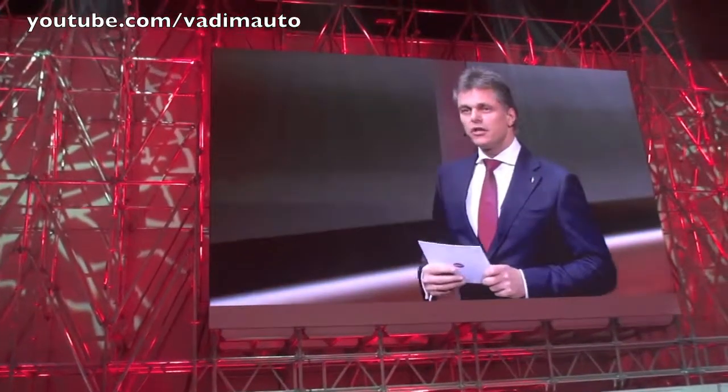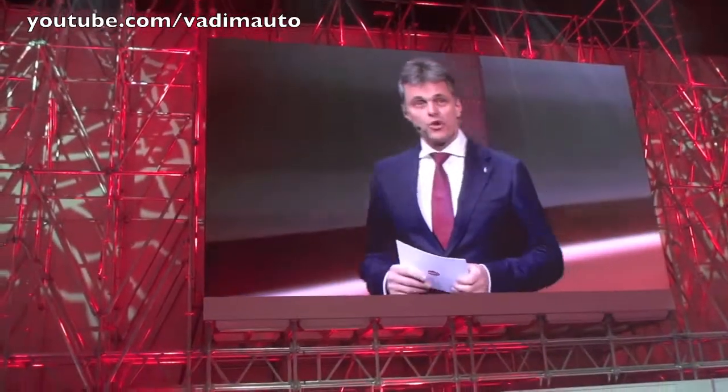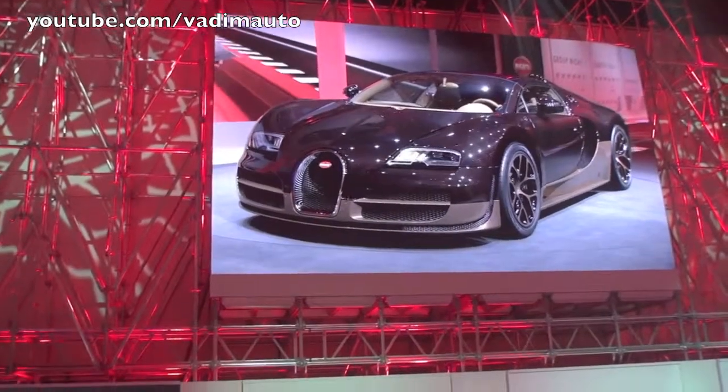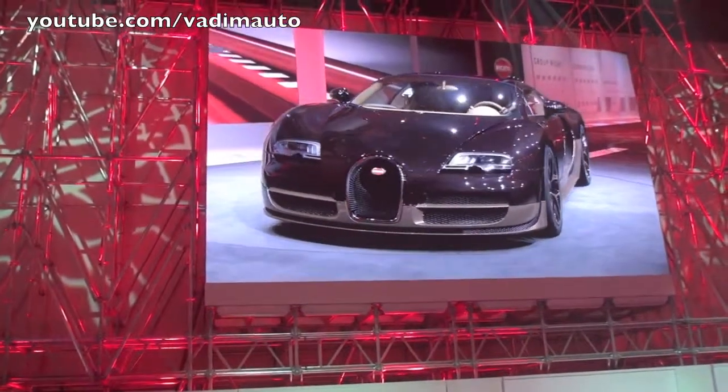Ladies and gentlemen, it is a pleasure for me to present the fourth of the Bugatti Legends series vehicle as a world first here. I give you the Vitesse Rembrandt Bugatti.